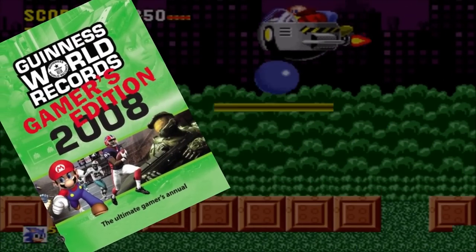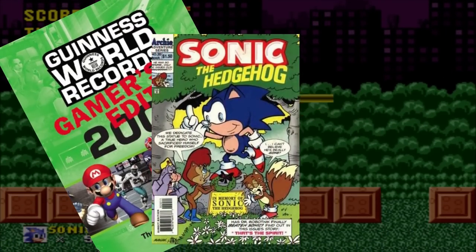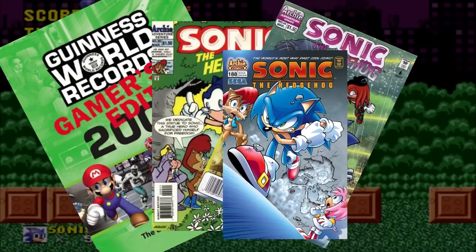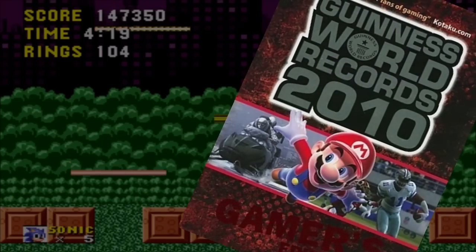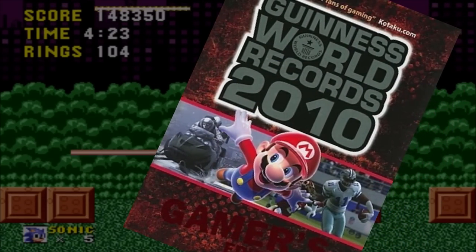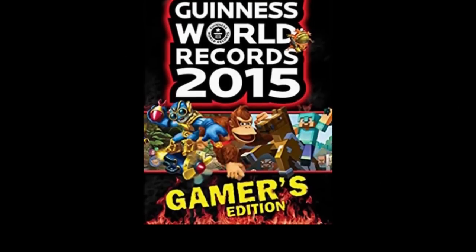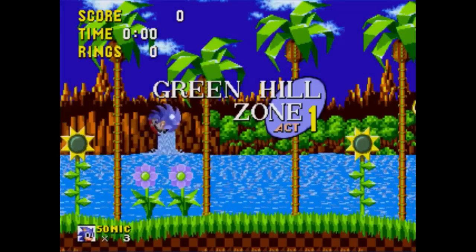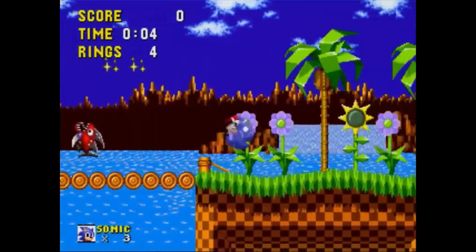Sonic has appeared in the gaming edition of the Guinness World Records many times. The 2008 edition saw Sonic set the record for the best-selling game on Sega systems and the longest-running comic based on a computer game. The 2010 edition saw Sonic placed 15th in the top 100 video game series of all time. In 2015, Charles Griffin held the record for the fastest completion of the original game, doing it in a speedy 15 minutes and 5 seconds on the 1st of August 2008.